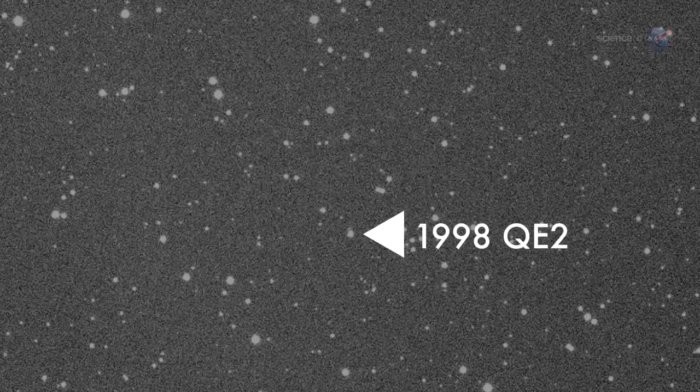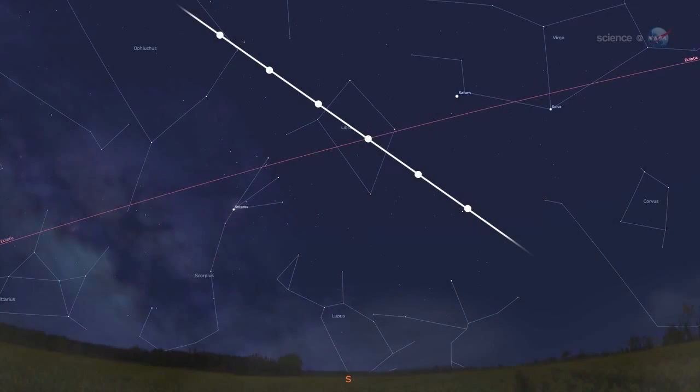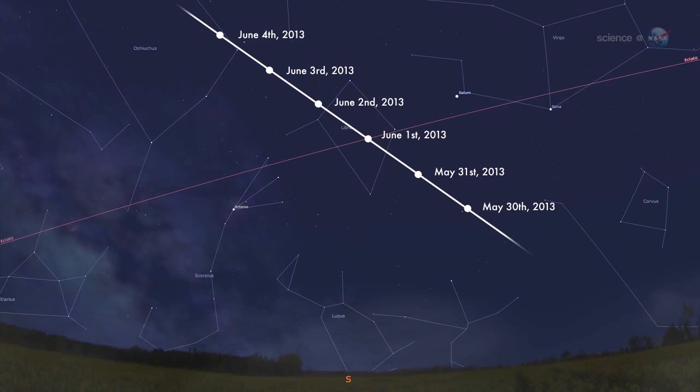Perhaps 1998 QE2 will give researchers a sneak preview of this fascinating space rock. Although the closest approach is on May 31st, the best time to observe 1998 QE2 will be during the first week of June, when the asteroid enters northern skies. At that time, the asteroid will turn its sunlit side toward Earth, making it an easy target for large backyard telescopes. At maximum brightness on June 3rd and 4th, it is expected to be as bright as an 11th magnitude star.